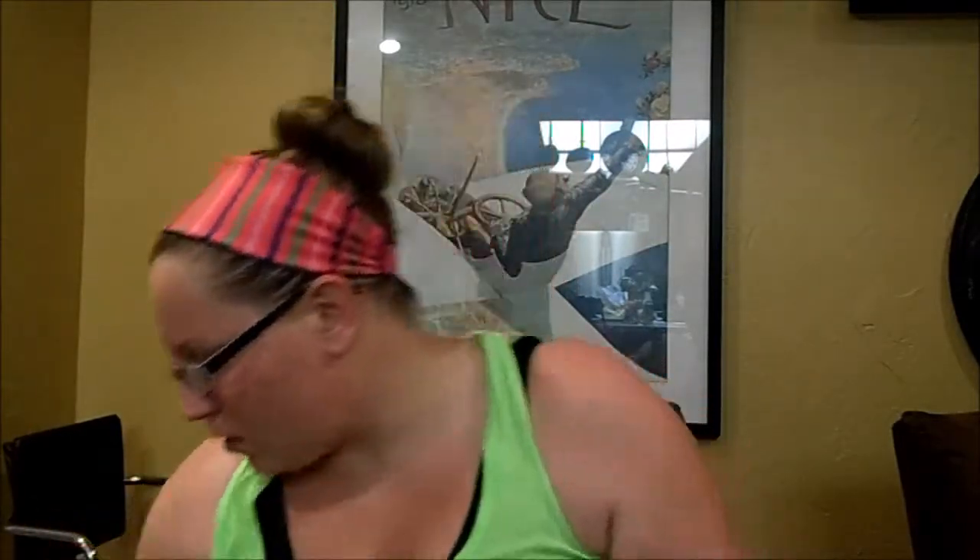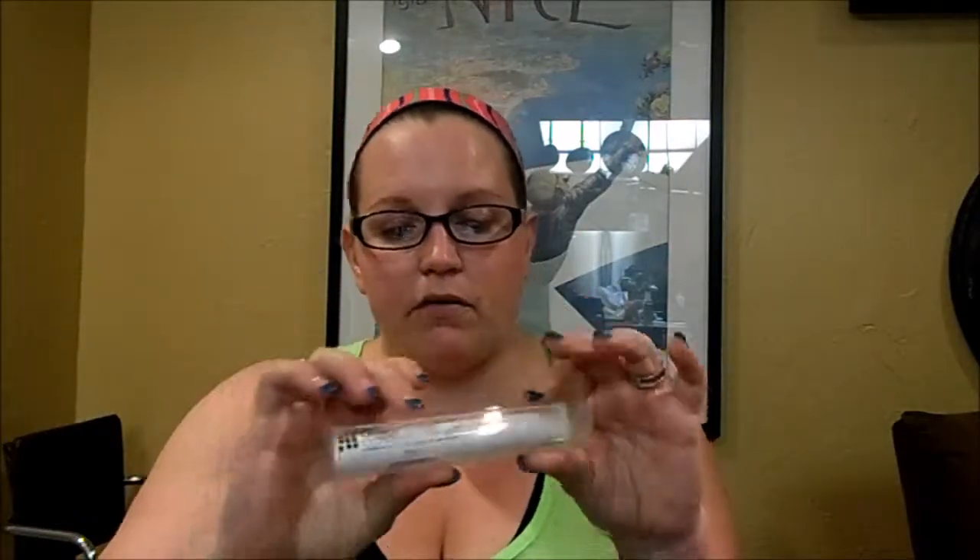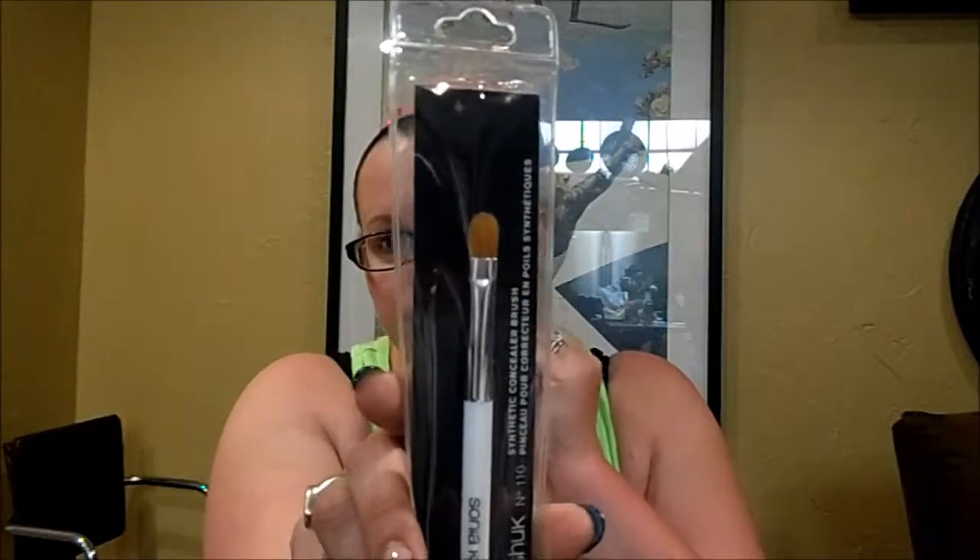The next place is Target, because I only have two things from Target. I got the NYX Control Freak Eyebrow Gel — Emily Noel raves about this, and I haven't found my holy grail eyebrow gel, so I really wanted to try it. And the only other thing I got from Target was this Sonia Kashuk Synthetic Concealer Brush.